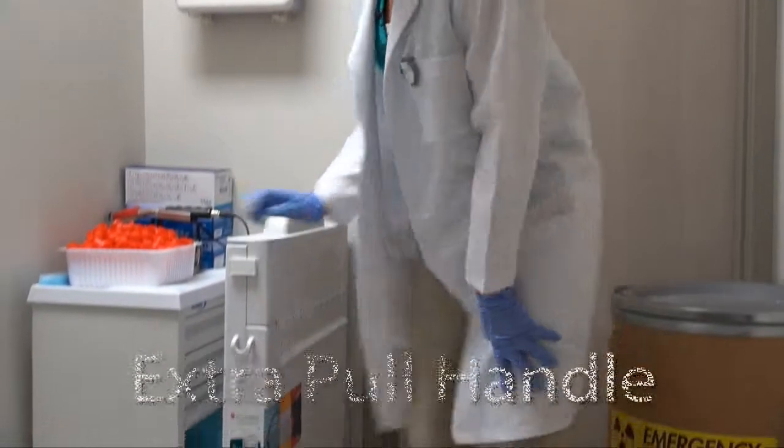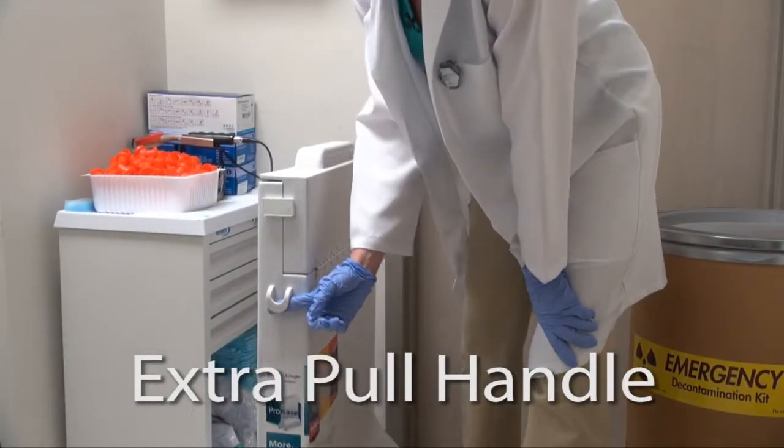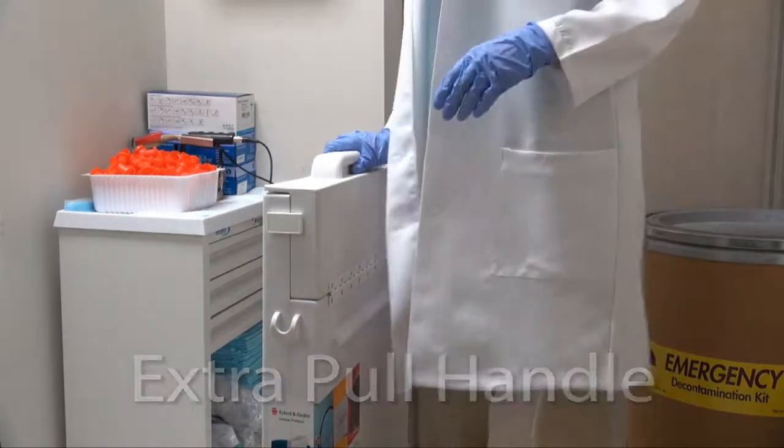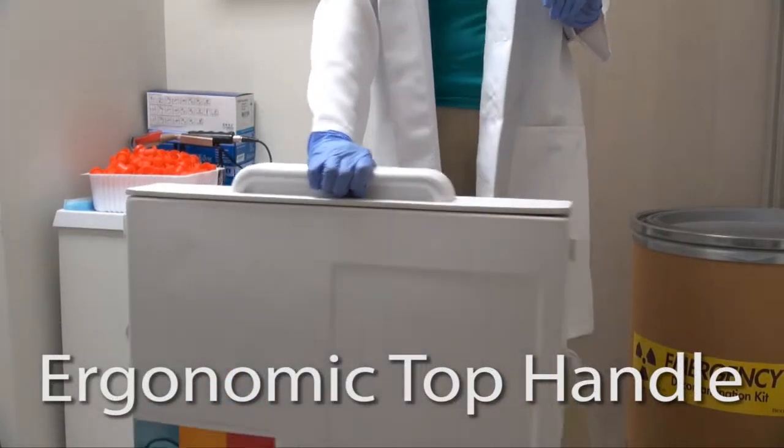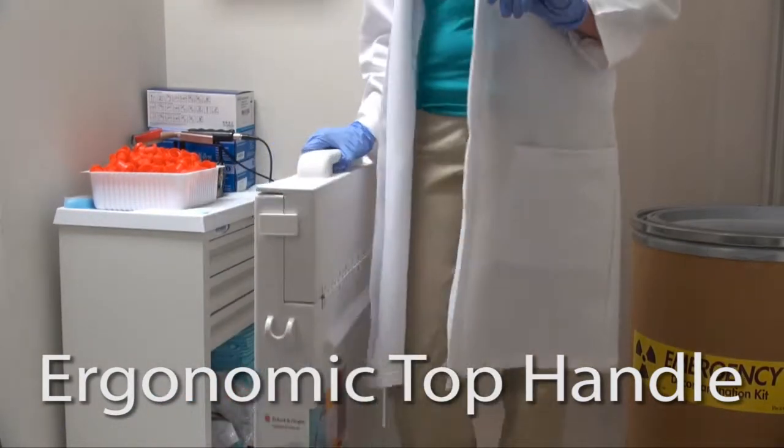Let's take our new ProCase for a test drive. We've added an extra handle that allows you to easily pull the ProCase out from under a counter or tight space. And we designed a new ergonomic top handle that makes it easy for you to roll ProCase alongside you.